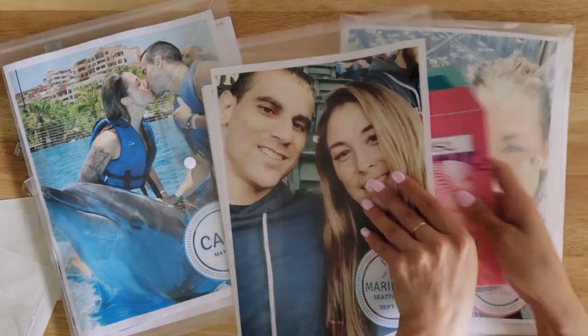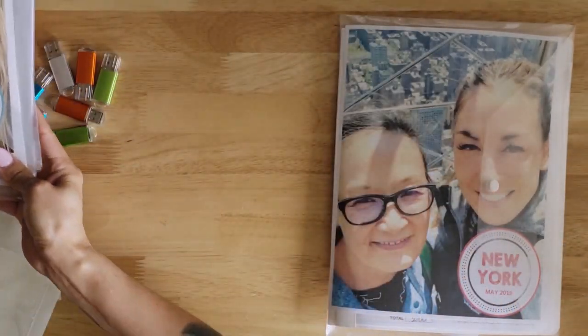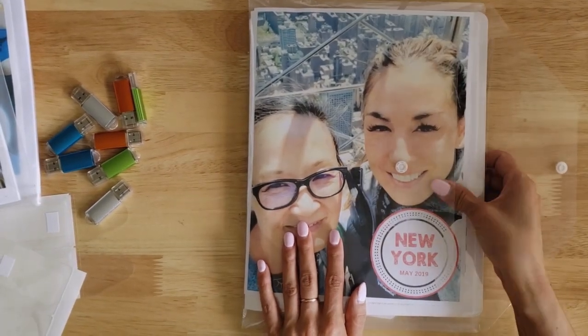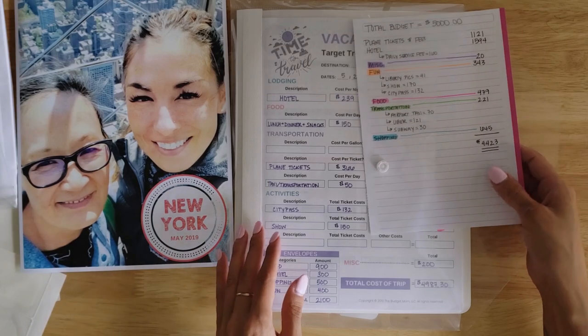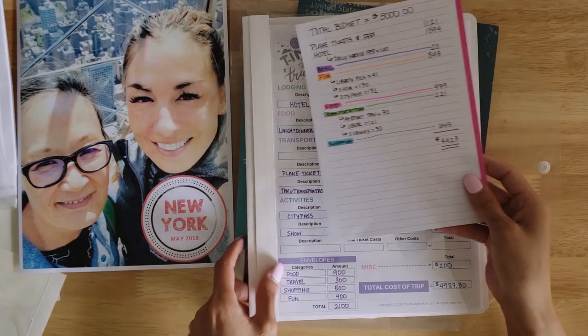For my New York City trip that I just got back from — spending seven days in New York — here is how I have everything organized. It's the same thing: I have my favorite photo. I took my mom on this trip. But here is another great thing I keep inside all of my envelopes: my vacation budget and spending.